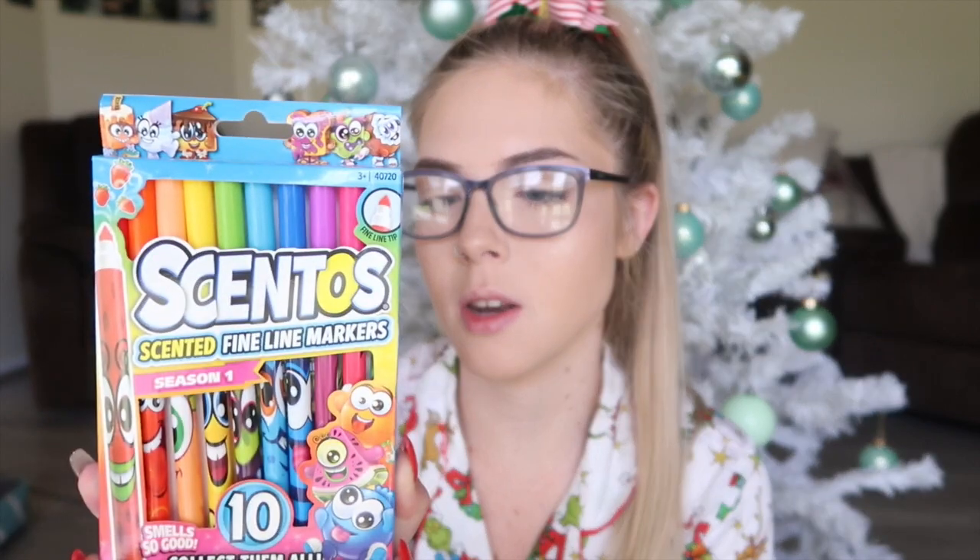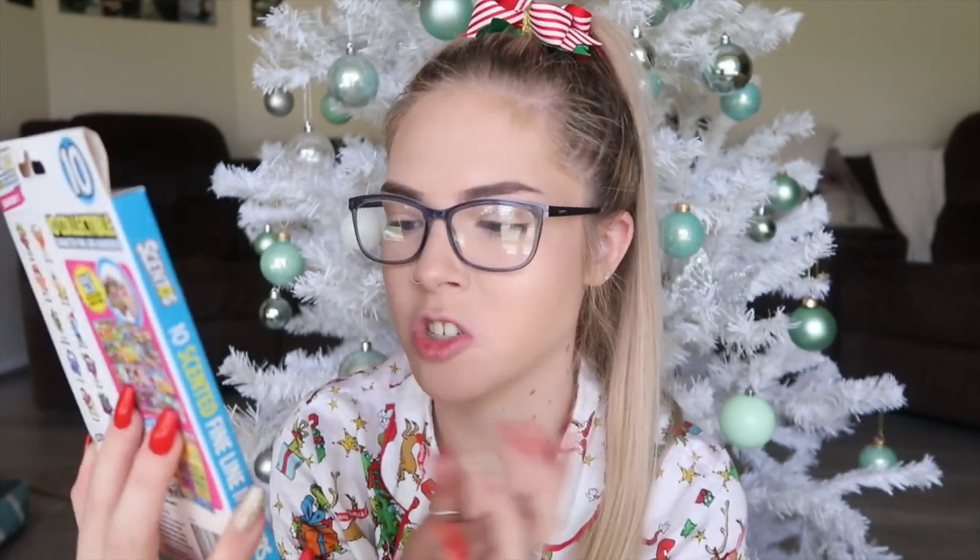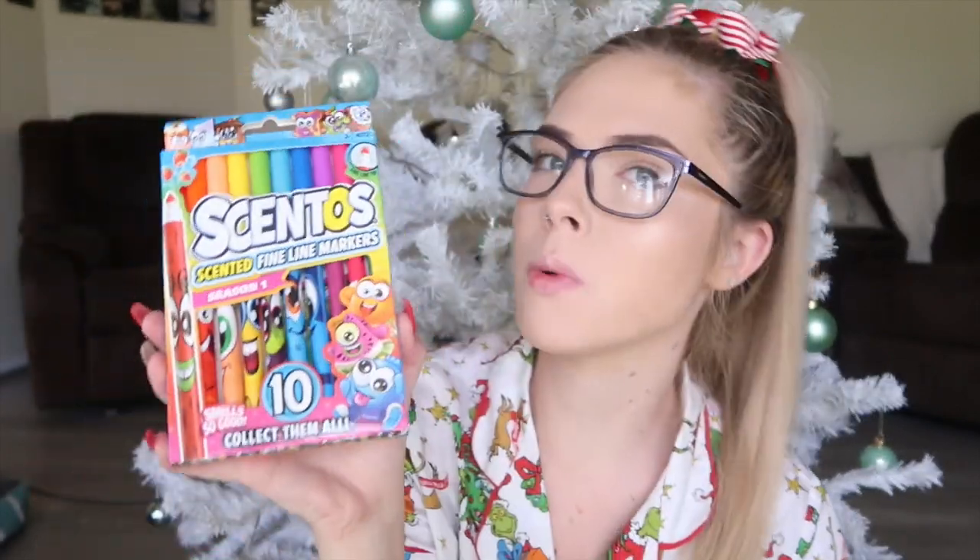The blue marker is like bubble gum or blueberry, the orange one is orange, the green one is apple — all that fun stuff. They also have little characters on the back, how cute is that! These were probably three or four dollars from Kmart. I thought that was a really really good stocking stuffer, especially since little kids love to color in and all that fun stuff.